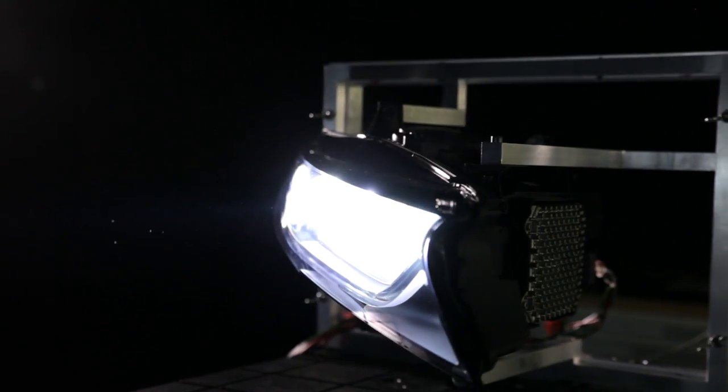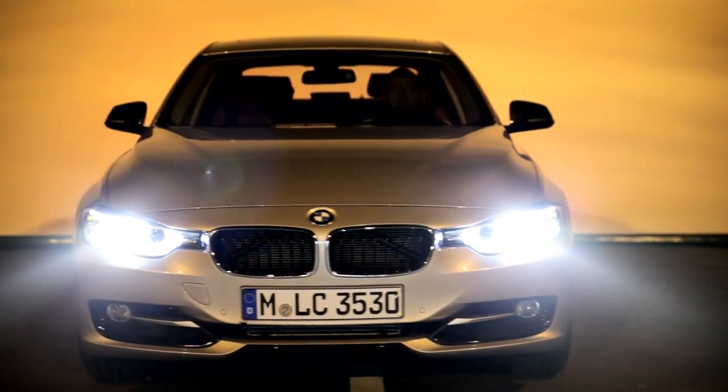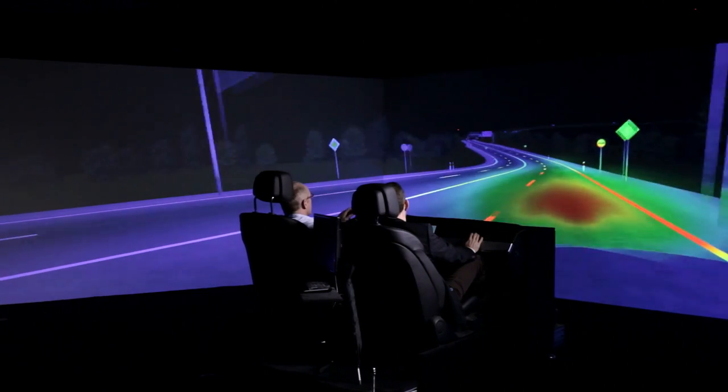To see and to be seen: light gives us security, offers comfort, and makes a car unmistakable. The development of efficient lighting systems is one of the core tasks at BMW.